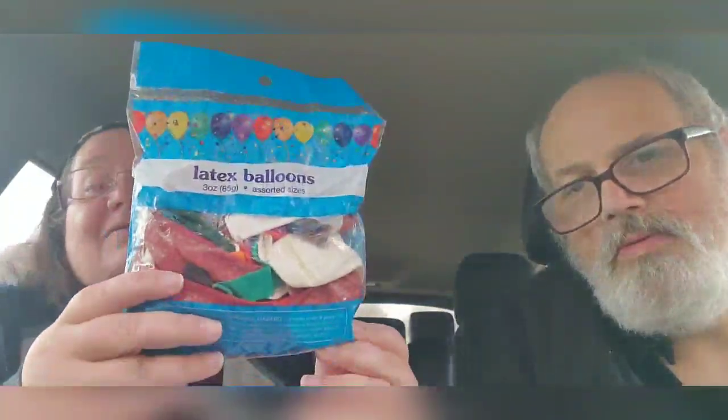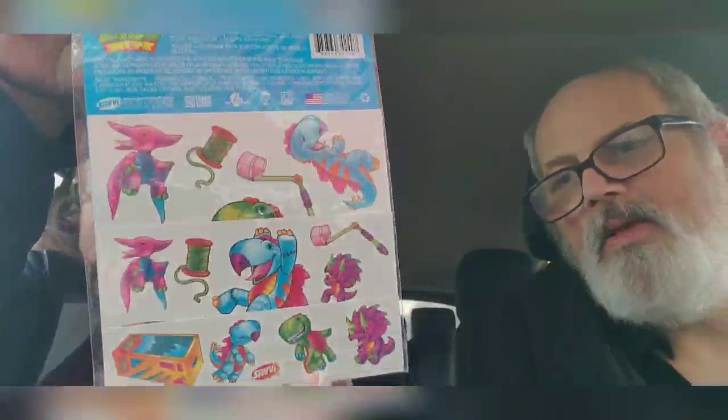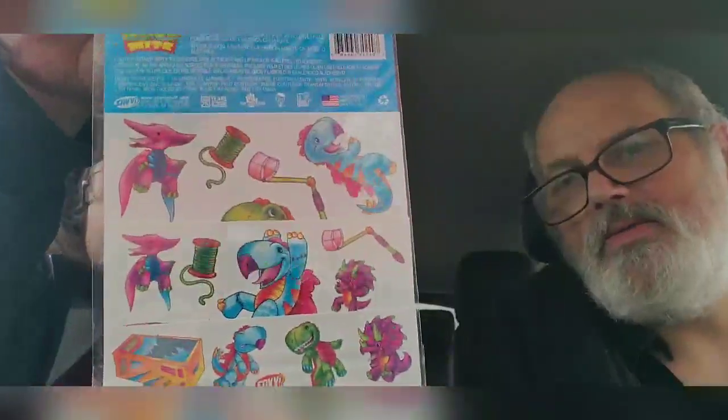We're not endorsing kids to go buy this stuff. More balloons — he's gonna have a balloon party. Stickers! Wendy's gonna start a sticker book. Those are cute. Look at them. Those are great.